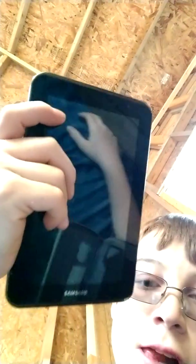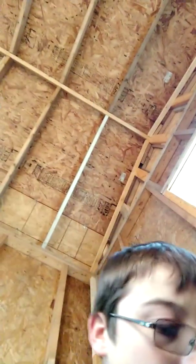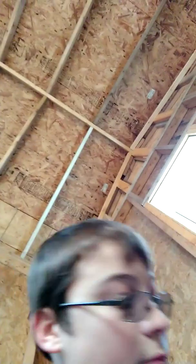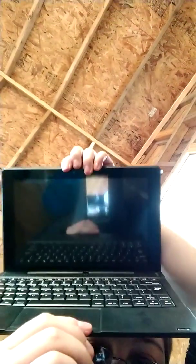Here's my tablet — this is what I make some of the videos on. I've got my phone right there too. It's a Galaxy Tab 2, so it's really old. And I have my laptop which I do all my editing on — right there.